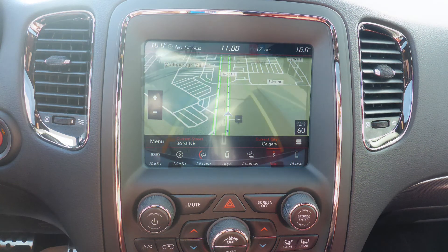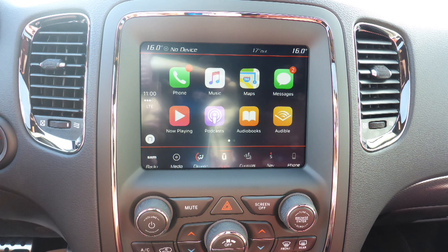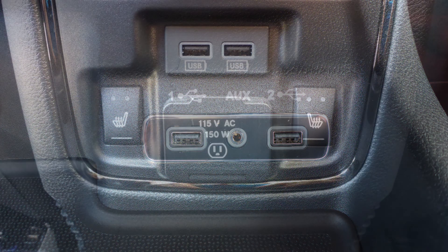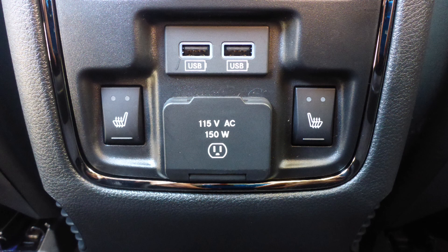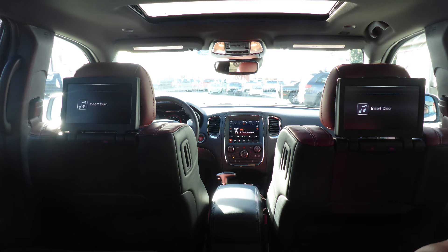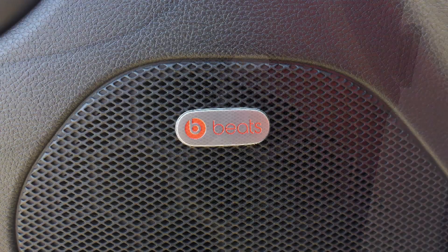GPS navigation, a rear backup camera with Park Assist, Apple CarPlay and Android Auto, an MP3 input jack, two USB ports, a 115V power outlet, a powered sunroof, lane keep assist and departure warning, two rear entertainment screens, a powered liftgate, and a premium Beats audio system.